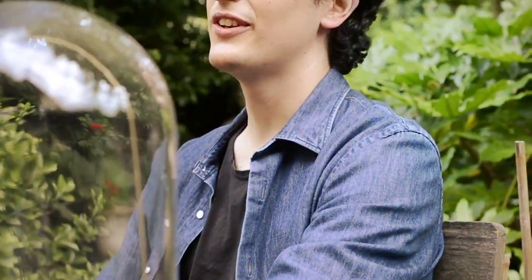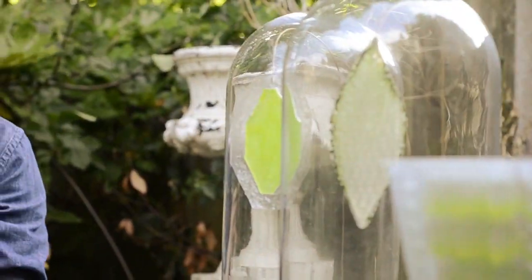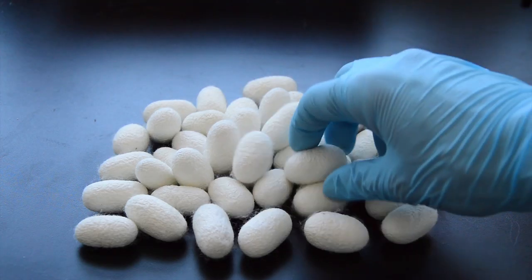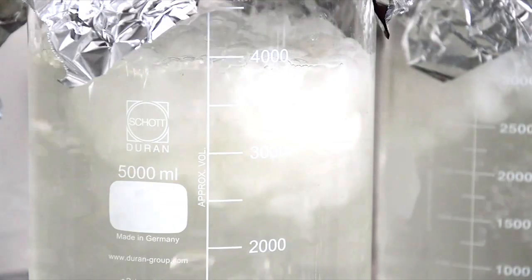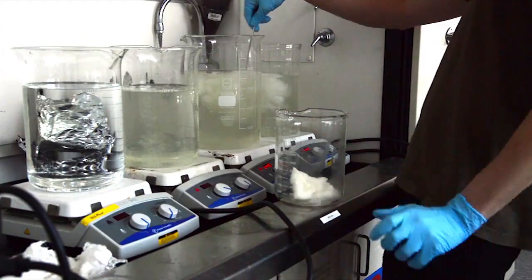I often get inspired by the magnificence of nature, and how its structures, mechanisms and reactions are perfectly created for their tasks. In a period where global carbon emissions and urbanization are growing exponentially, I got intrigued by the idea of creating photosynthetic materials, so to bring the efficiency of nature into the man-made environment.